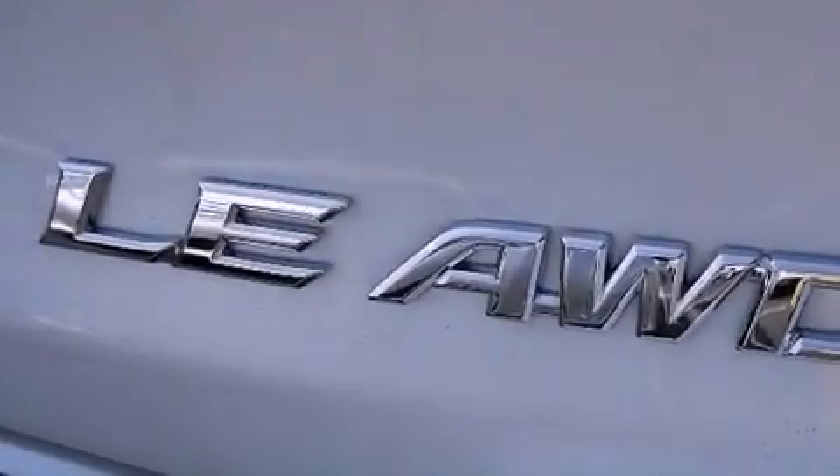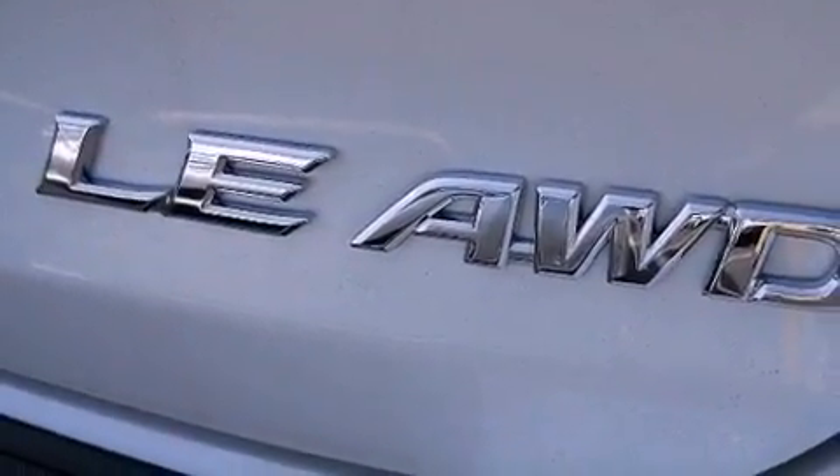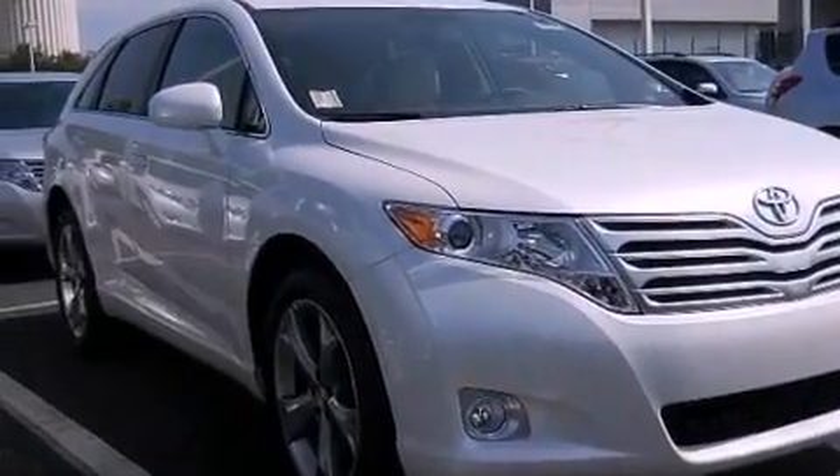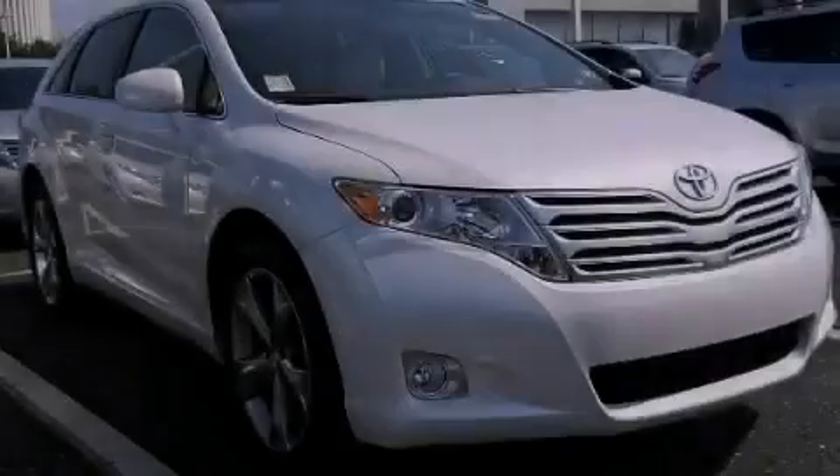A passenger side vanity mirror, an engine immobilizer theft deterrent system, an anti-lock braking system, a HomeLink feature, and aluminum wheels. Contact us today to arrange your test drive.